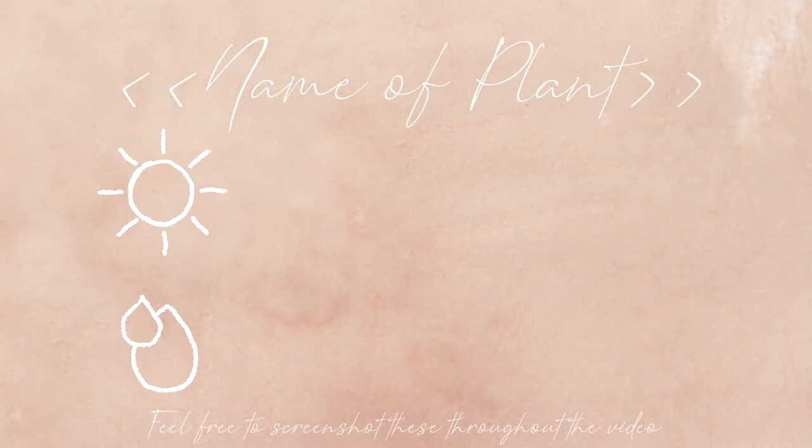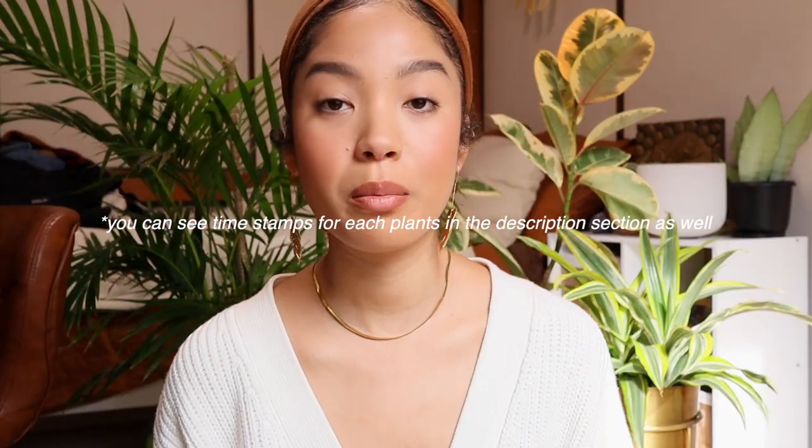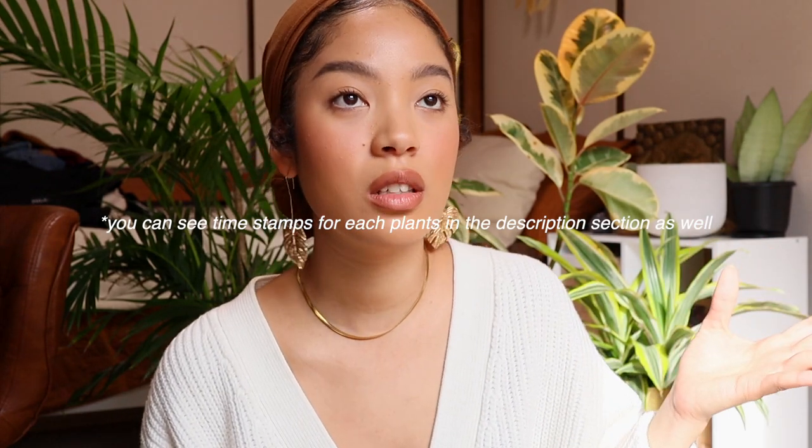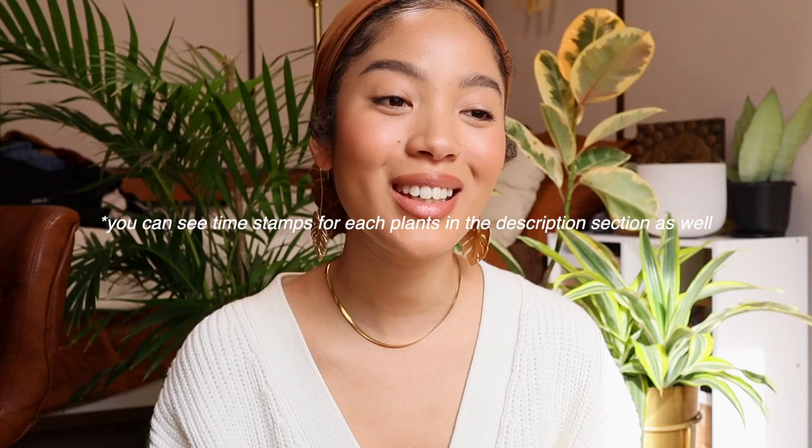For each plant, I will explain the light habits they have, the type of light they like, the amount of water they need, and a few grow tips and tricks. I get my information from Google, a plant growing app called Blossom, my mom, and usually at plant stores in Japan they have a little tag inside the pot explaining the basic things you need to know about each plant.